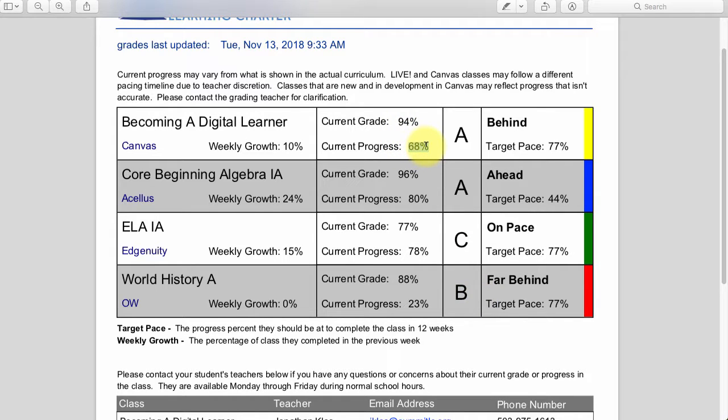Current progress means what percentage are they done with the semester. They're 68% done with the digital learning class — a little bit more to go, but getting pretty close. They're 80% done with Algebra A, which is good — almost done. They're 78% done with Language Arts, so also almost done. They're only 23% done with World History, so they're behind. That means they've done about one fifth of the class, probably one out of five units.